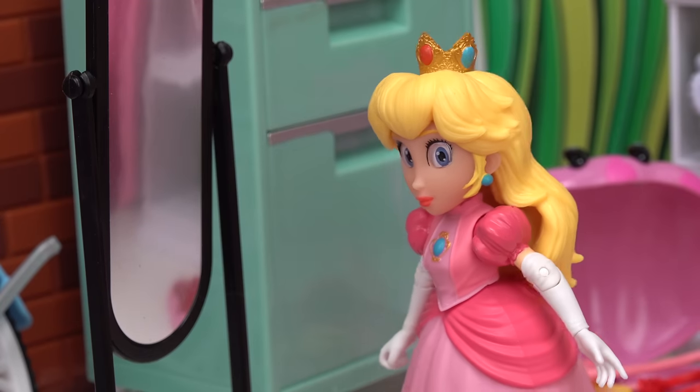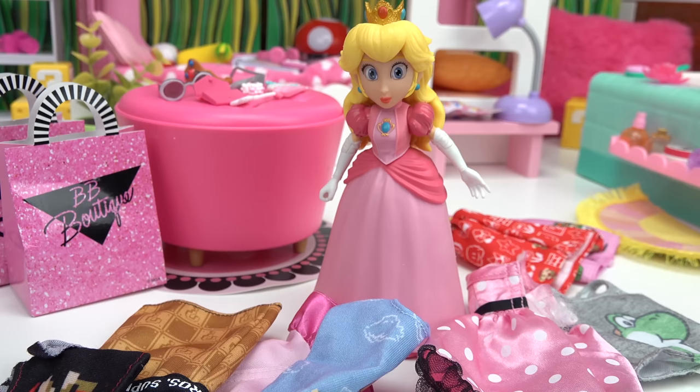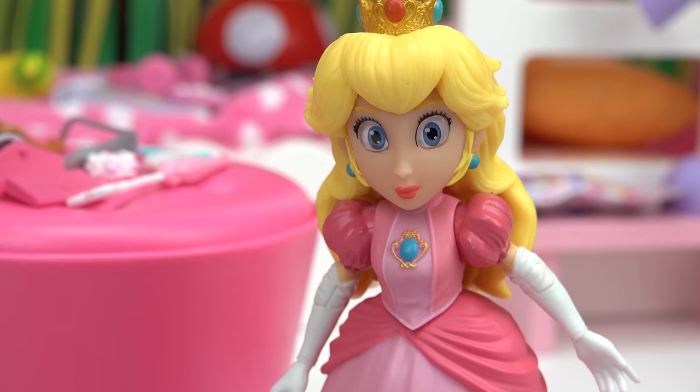Should I wear this dress with this crown? Where are all my items? Oh my goodness, what a disaster! I did not realize I had so much stuff on the floor. Where did all this stuff come from?